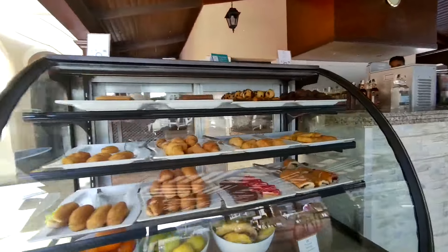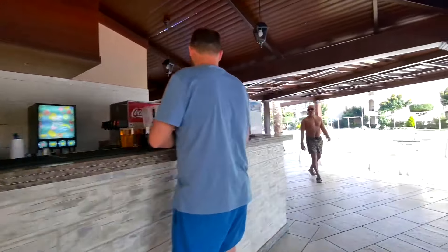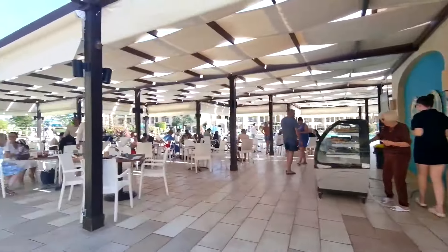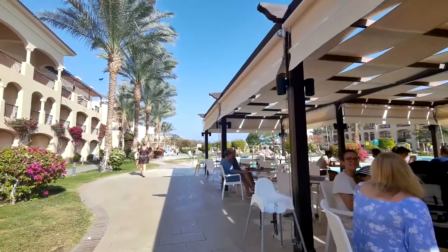Waiters, when we came in the evening to watch a show, offered drinks and cocktails. Despite the large number of visitors, they always remembered what and how much I ordered. In general, we were satisfied with the staff's work, and other hotel guests also speak positively about the staff.